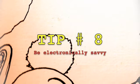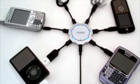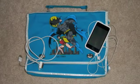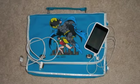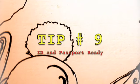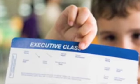Tip number eight: Be electronically savvy. Keep all electronic devices in one place, and don't forget to bring your chargers and any other accessories you might need. Tip number nine: ID and passport ready. Keep your ID or passport and your boarding pass in a place where you can easily access it, like your pocket.